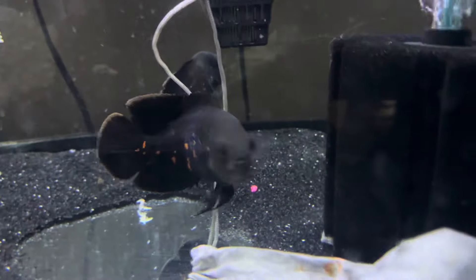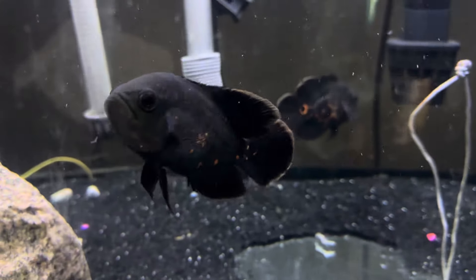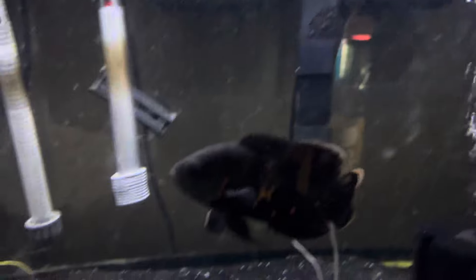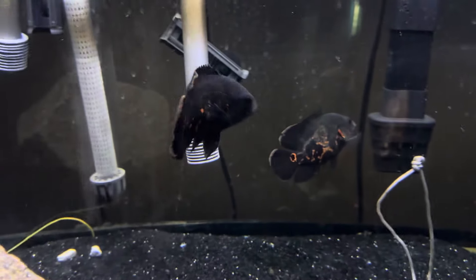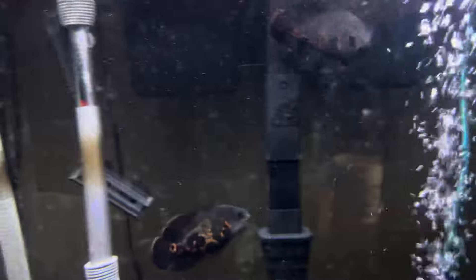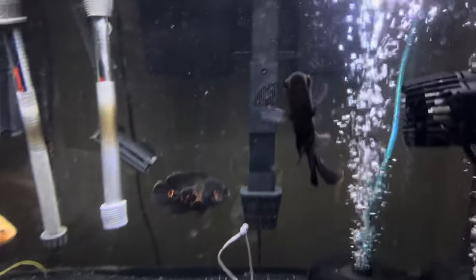Comment down below what fish you think I should add with these Oscars. I did see somebody say something about some bottom feeders — I'm thinking about going to get some tiger shovelnose hybrids. I did get a call on those so I'm gonna go see if they're decent enough to bring home. Thank you guys for watching today's video. See you guys in tomorrow's video which will be a water change video — peace.